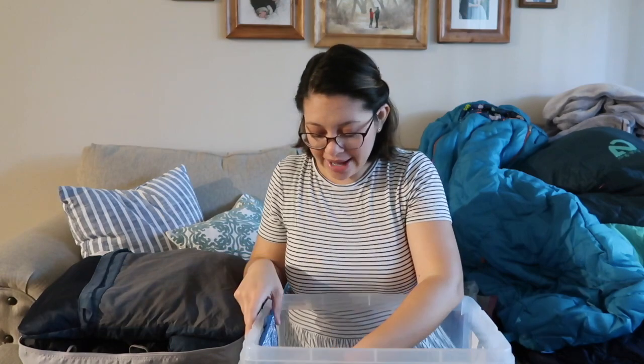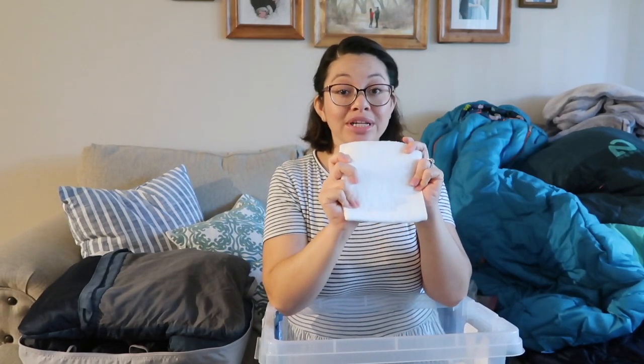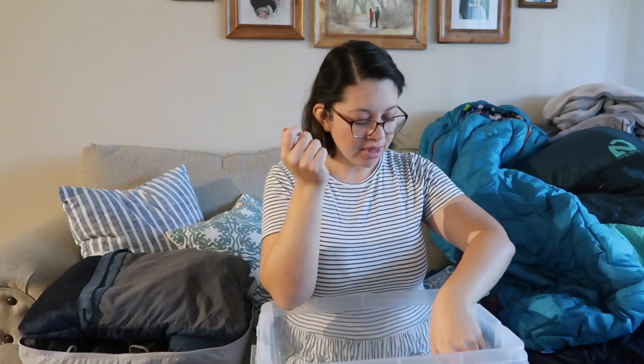We have insect repellent, and I also have these white towels that I got at the Dollar Tree or 99 cent store for quick cleanup. And of course I always carry a sponge and soap for our dishes. That's pretty much everything we carry in our miscellaneous box.